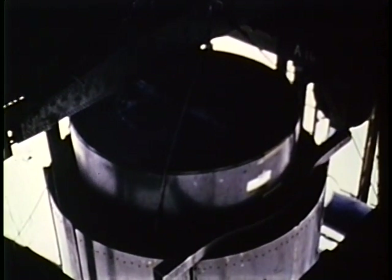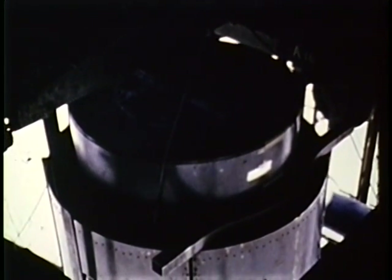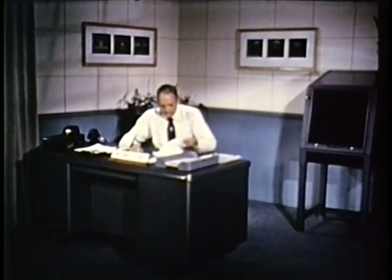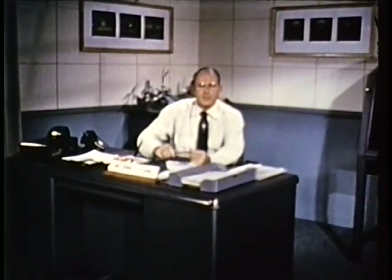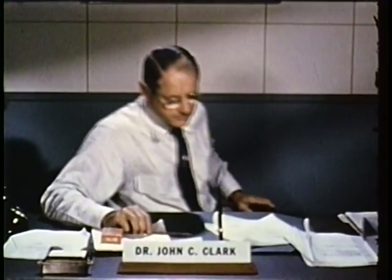Since these tests are primarily the concern of Los Alamos Scientific Laboratories, we turn to Los Alamos for an outline of the concepts and objectives involved. We've been getting together some material for brief orientation talks. I want to emphasize that the amount of discussion given each shot is no indication of its actual importance. In fact, I may have to say the least about some of the most important shots.